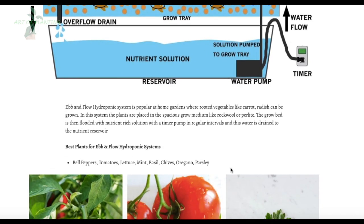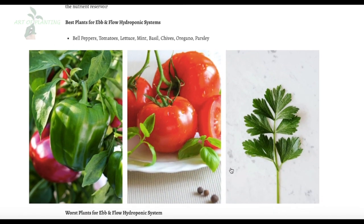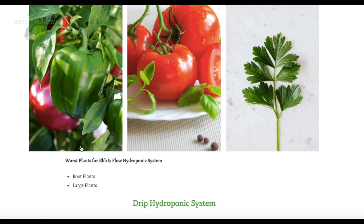With the Ebb and Flow system you can grow bell peppers, tomatoes, lettuce, and varieties of herbs, making your home garden very useful. However, you cannot grow large plants with deep roots in this system.